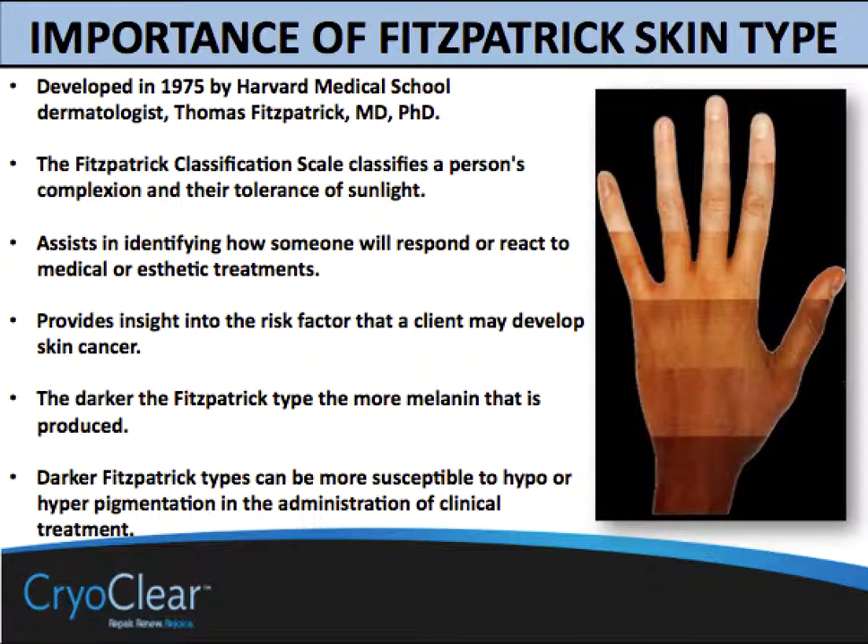Before we talk about specific protocols, let's keep in mind the all-important Fitzpatrick scale, which helps and guides us in how to treat different types of skin. Darker versus lighter skin has different requirements and different potential outcomes.